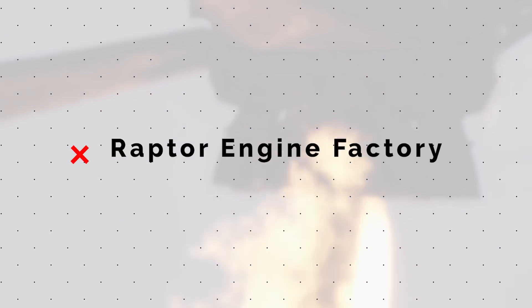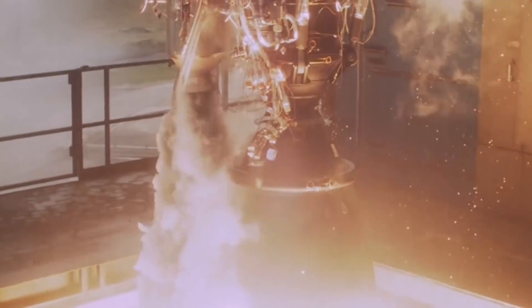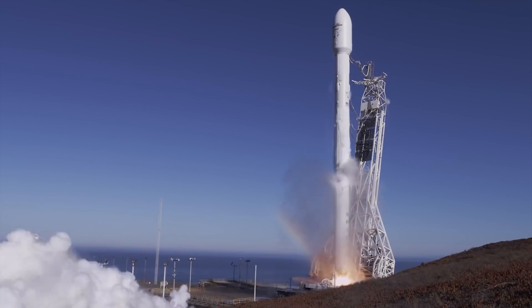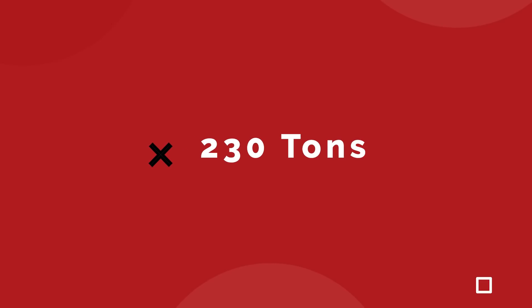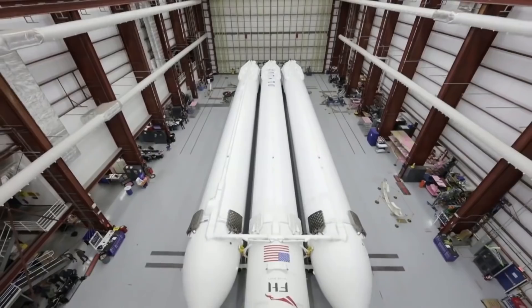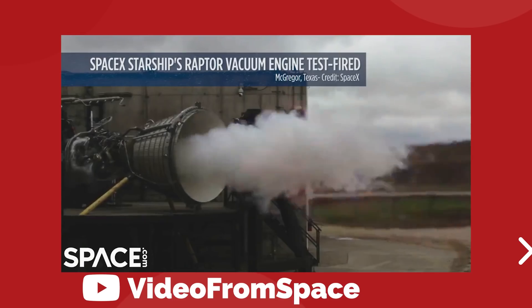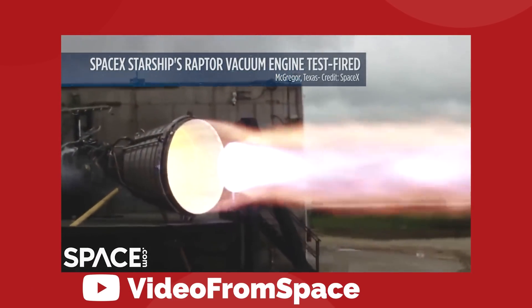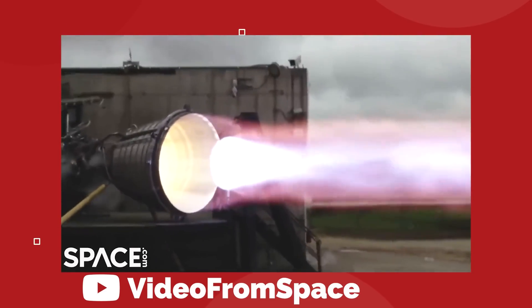Elon Musk recently said that SpaceX plans to build the most advanced rocket engine factory in the world in Central Texas to support the growing needs of Starship and Super Heavy. That means Raptors — more specifically, the Raptor version 2, which raises maximum thrust per engine to 230 tons. That's more than twice the power of the Merlin engine used in a Falcon 9 rocket. The Raptor burns a combination of liquid oxygen and liquid methane at extremely high pressure to make a spectacular amount of thrust given its relatively small size.